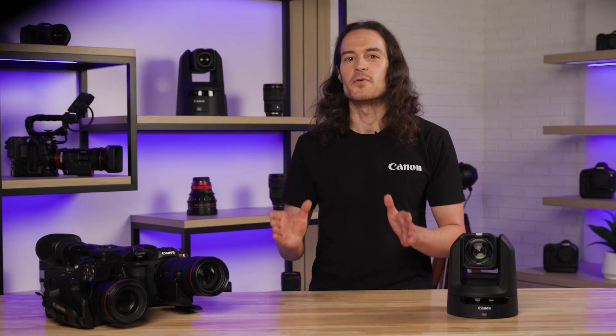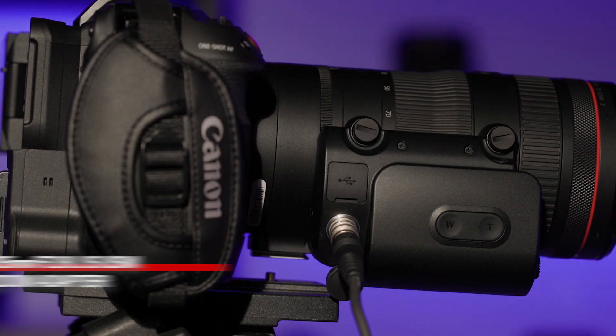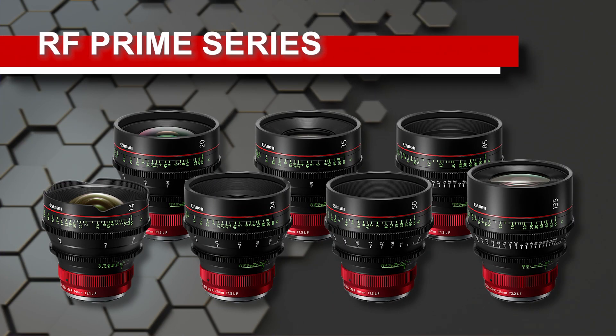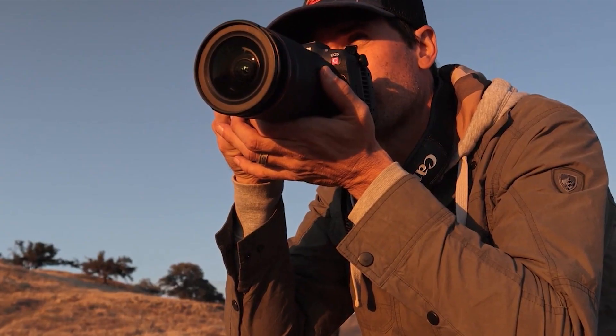For the native RF mount C70 and R5C cameras, the firmware will enable compatibility with newly announced RF lenses, including the RF 24-105 f2.8 lens and its optional power zoom adapter, as well as the RF Prime series of Cinema lenses. The hybrid R5C is also gaining improvements to its photo mode, further cementing its status as a double-duty powerhouse.